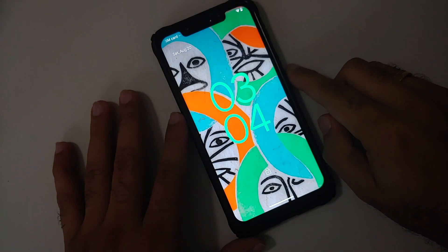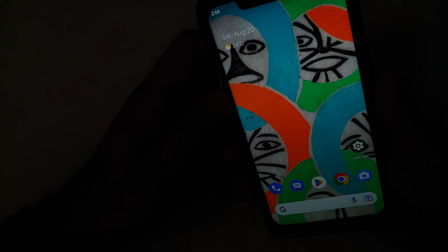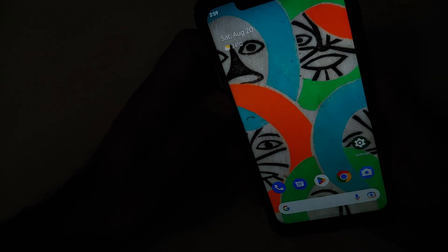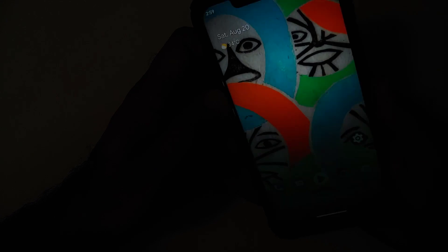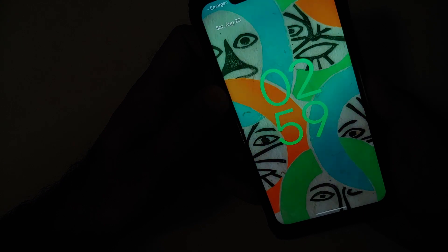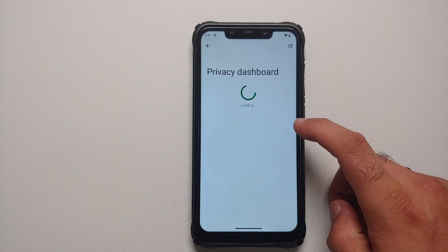Auto-rotate and double-tap to wake are present and working. Under Security, this build does not have IR face unlock — it'll likely take time to port to Android 13 — but fingerprint unlock is super fast and works without any issues.